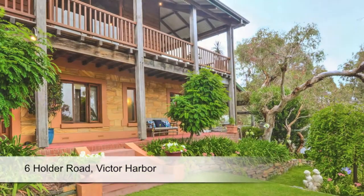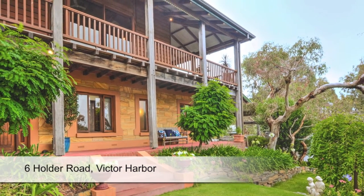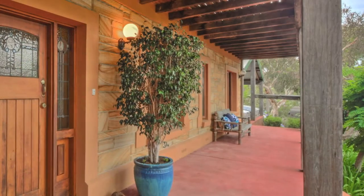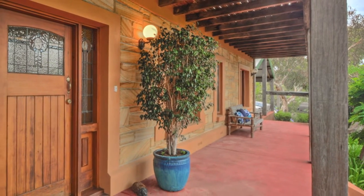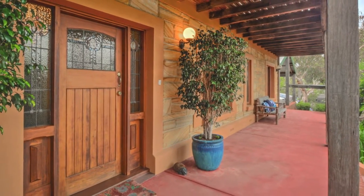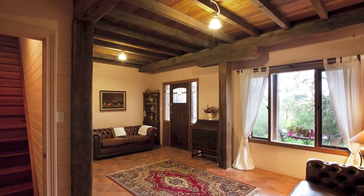With Tasmanian dressed sandstone and 150-year-old timbers sourced from the old Port Adelaide wool sheds, this one-of-a-kind residence offers plenty of rustic character and all the extras for practical modern living.